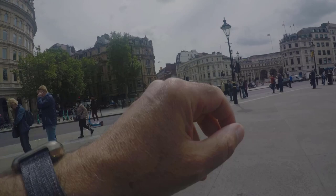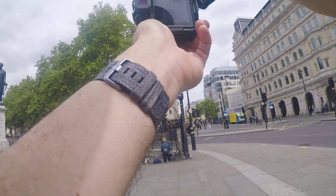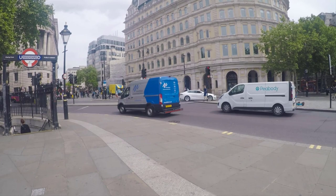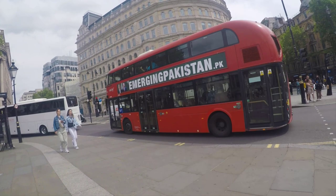I headed over to Trafalgar Square and wanted somebody either coming in or going out of the underground subway. I got one shot with a couple of people going down, but I really wanted somebody coming up, so I waited a bit longer. Then I had one person going down and one coming up, which was quite nice, with a London bus in the background.